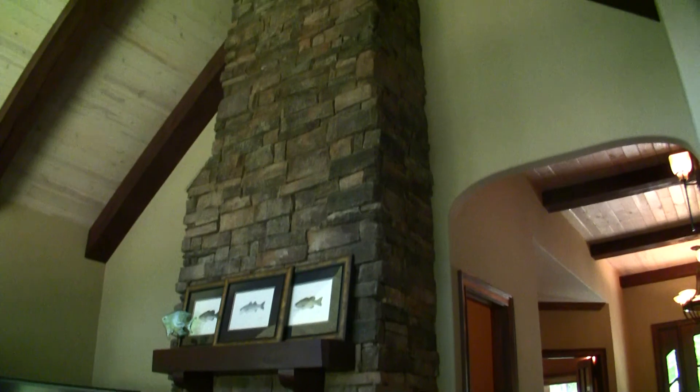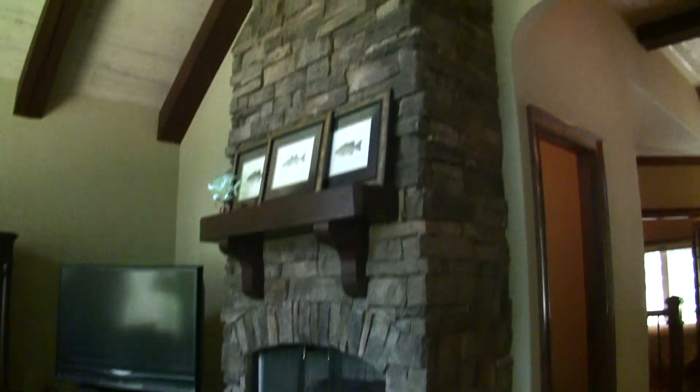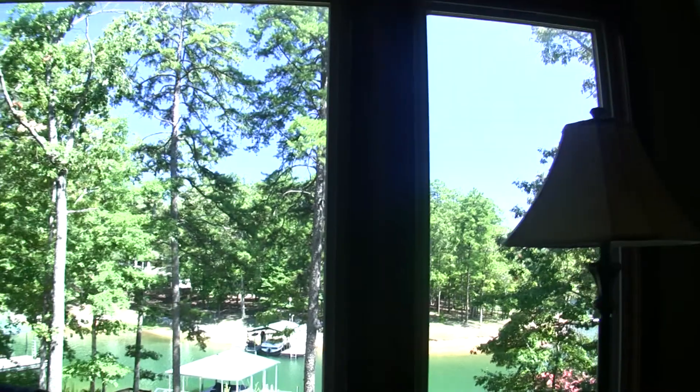Let's look at this great fireplace. This is a gas fireplace that reaches all the way to the ceiling, so it just shows really, really well. Let's walk to this side and look towards the water for a moment.